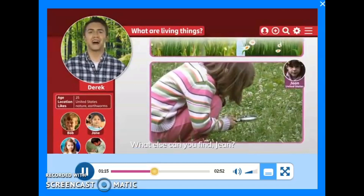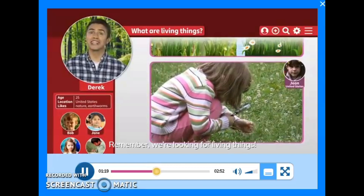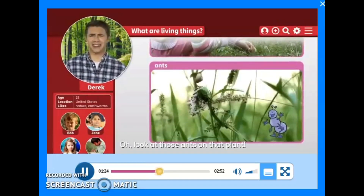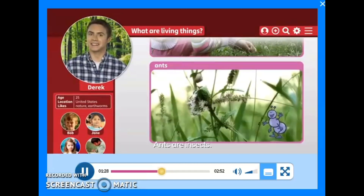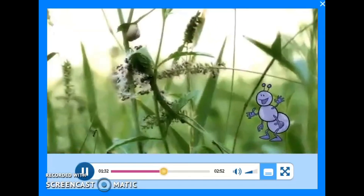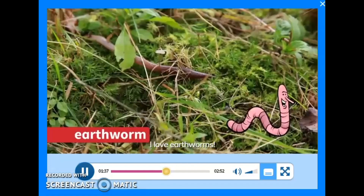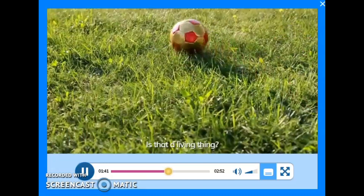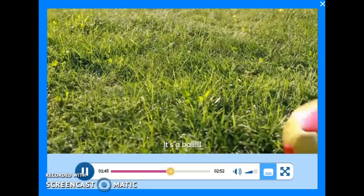What else can you find, Jean? Remember, we're looking for living things. Oh, look at those ants on that plant. Ants are insects. Insects are living things. And there's an earthworm. I love earthworms. Ooh, is that a living thing? No, it isn't. It's a ball.